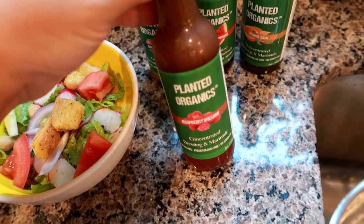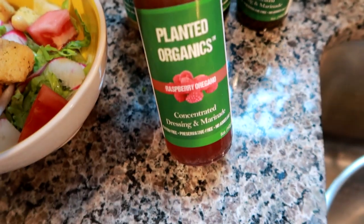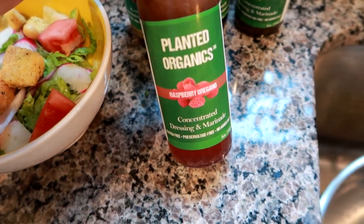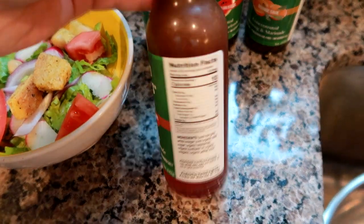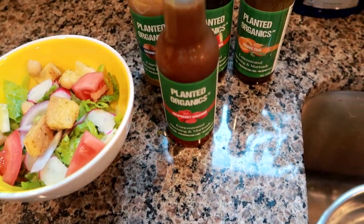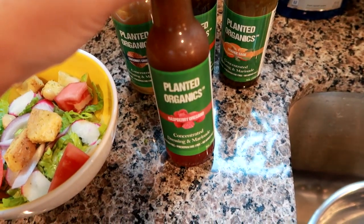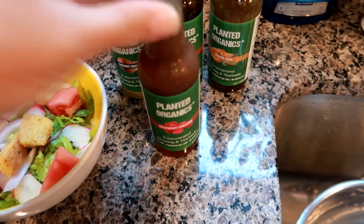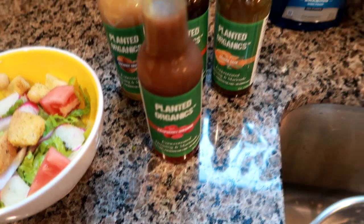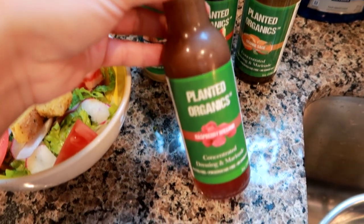You guys know I love me some ranch, but this is my all-time favorite salad dressing brand - Planet Organics. It's actually a local company out of Troy, New York, and I absolutely love it. I was hooked the first time I tried it. My favorite flavor is the raspberry oregano. They are concentrated dressings and marinades - gluten-free, preservative-free, no added salt - and this one has 10 calories. Completely 100% not sponsored, I legit love this stuff.